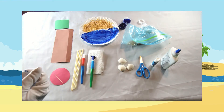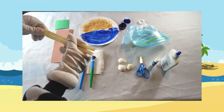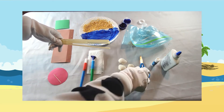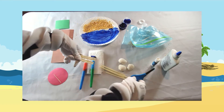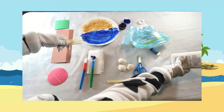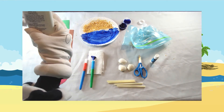Next, glue four straws together. Cut below the bend to create a lawn chair. Use some glue to stick your lawn chair to the sand.